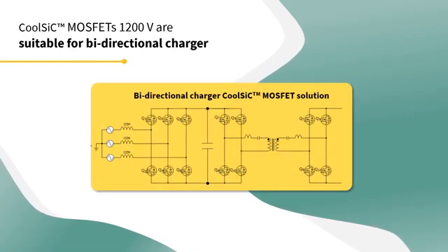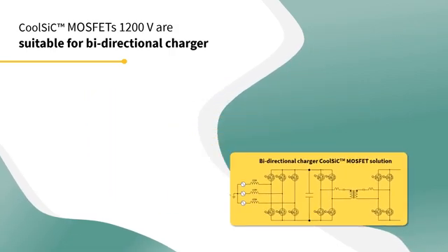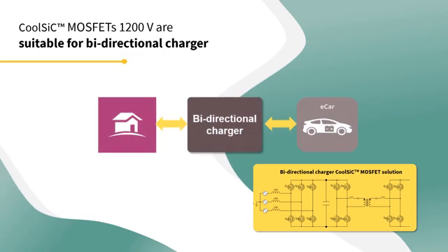Let's now go through the key advantages of silicon carbide MOSFETs in a bidirectional charger. Unlike the IGBT that needs to integrate an extra full-rated diode, CoolSIC MOSFETs can conduct reversely with full power.